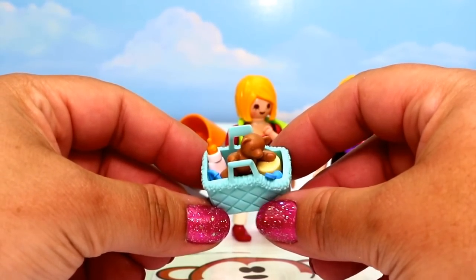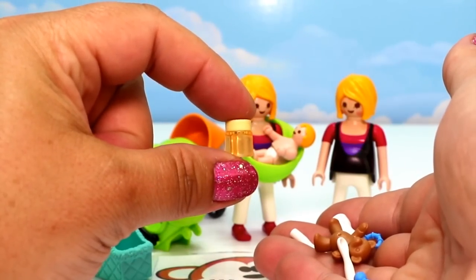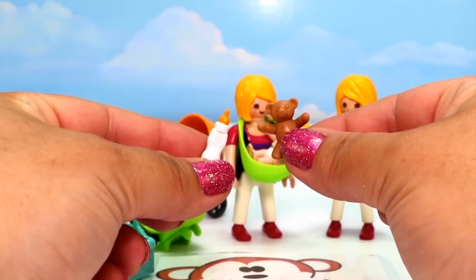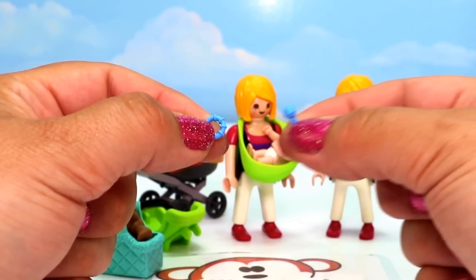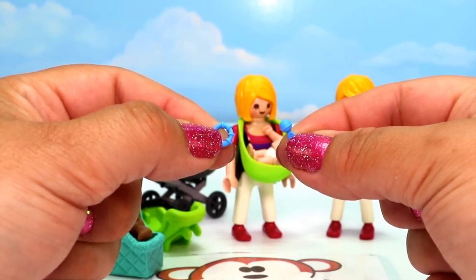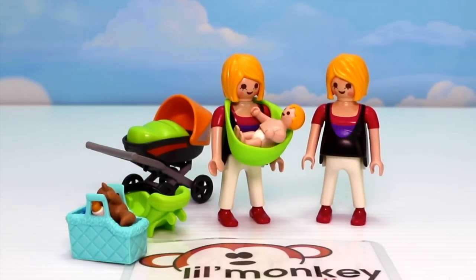The last bit of accessories is like a diaper bag with a whole bunch of baby accessories inside — a jar of food, two itty bitty spoons, a baby bottle, a teddy, a little rattle, and maybe a baby tea. The baby can actually hold these two tiny accessories. And there's our mummies with baby set!